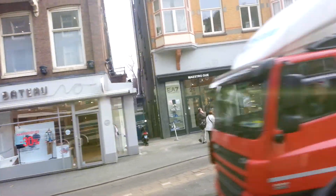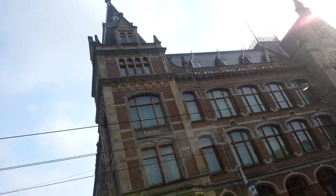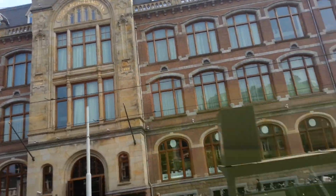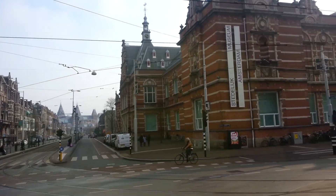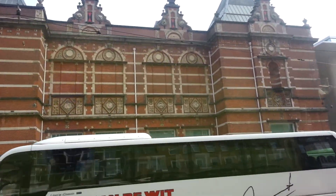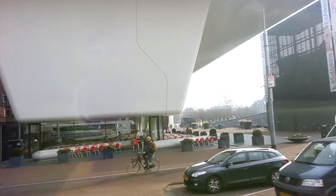This building on your left-hand side is the old Conservatorium for music, where you used to learn to make and play music. It is now one of the most expensive hotels in the city of Amsterdam — very nice inside. And this building here on the corner is the Museum of City Art, the Stedelijk Museum we call it here. And the white structure on your left-hand side, we call it the Bathtub — that's also part of the museum, the finest architecture.